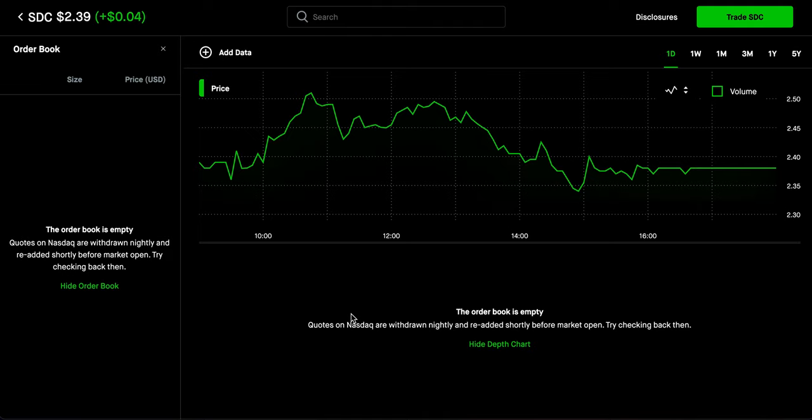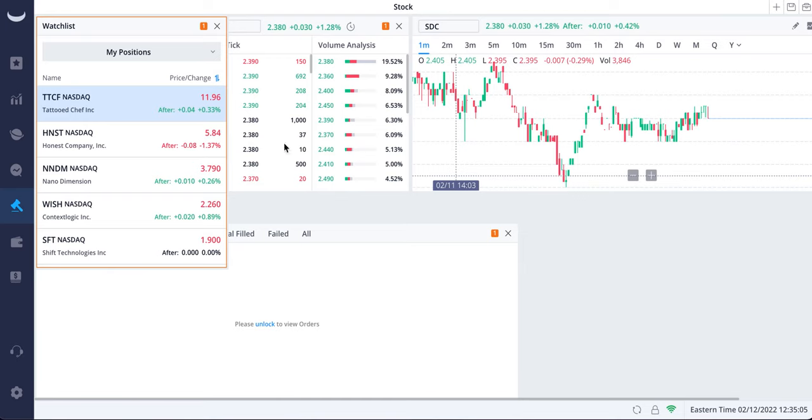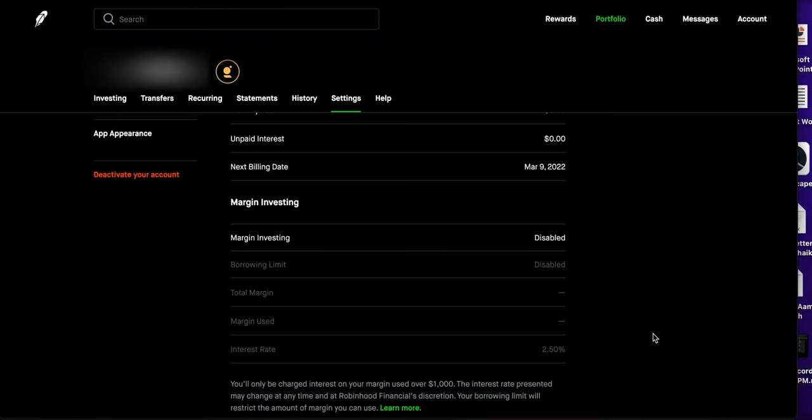Here's the order book for Smile Direct Club on Webull — the prices and recent buyers are visible. It does look a lot better on the app. One con worth noting is that Level 2 market data on Robinhood Gold appears to be desktop only. That's how Level 2 market data looks for those wondering. Let me know in the comments if you'd like a dedicated video on that.